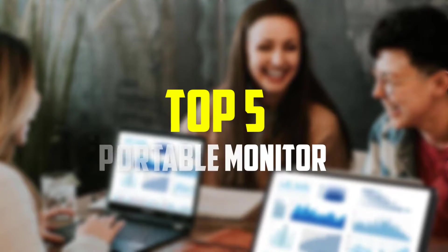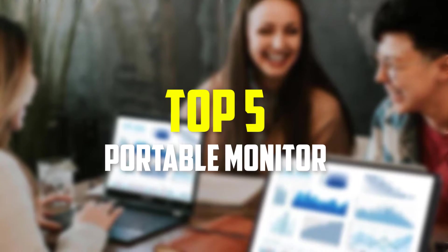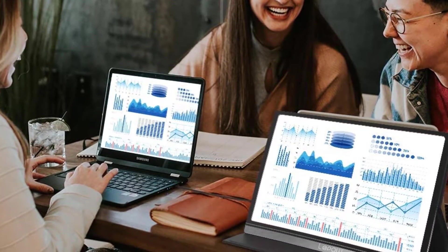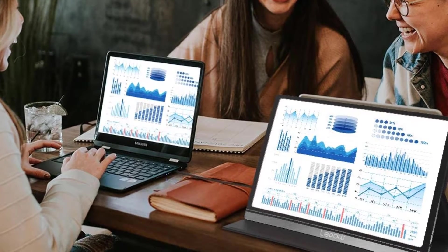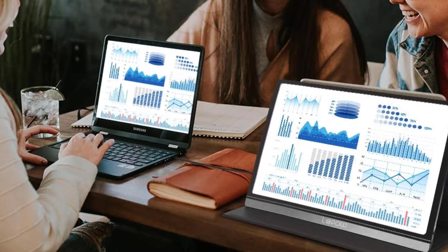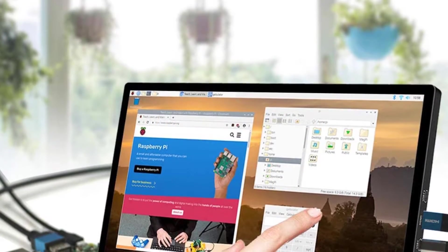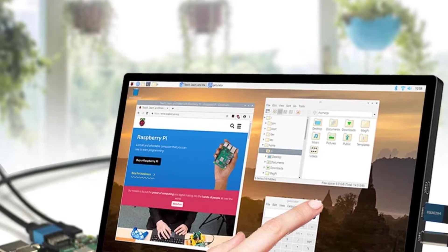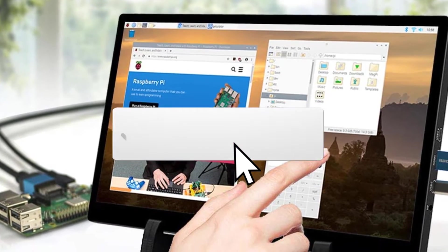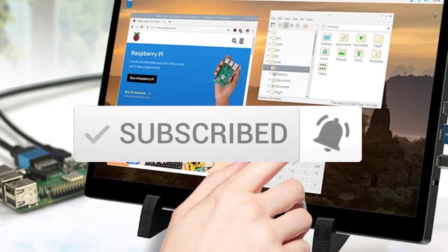Hey guys, in this video we're gonna be checking out the top 5 best portable monitors available on the market for their true quality. I made this list based on my personal opinion and hours of research, and have listed them based on popularity, quality, price, durability, user opinions, and more. If you want to see more information and the updated price, you can check out the description below. Also make sure to subscribe for more reviews. Let's get started.